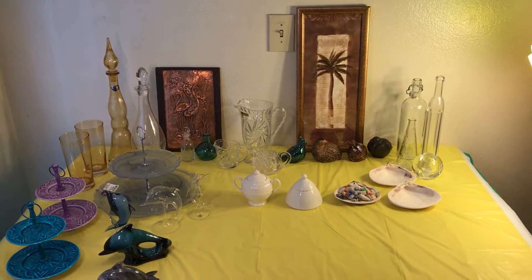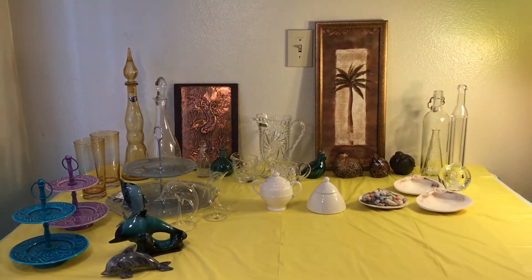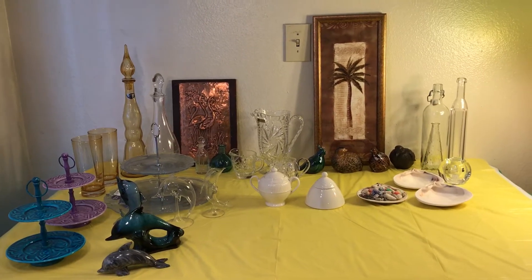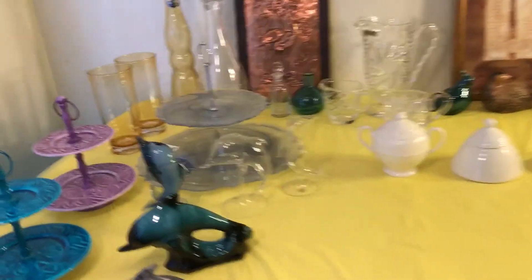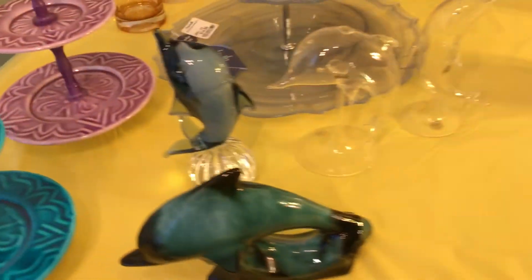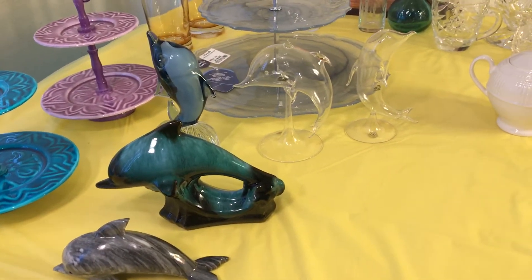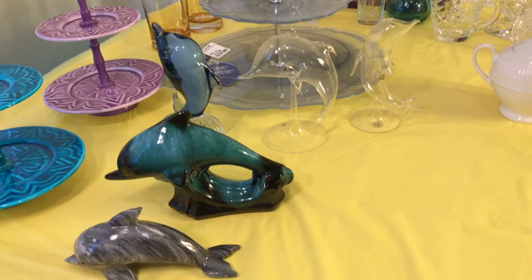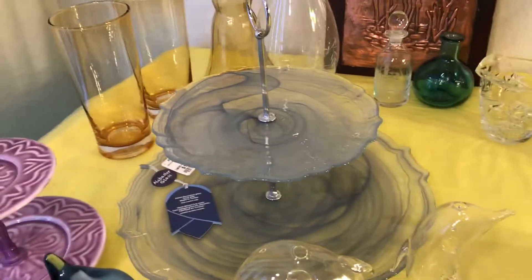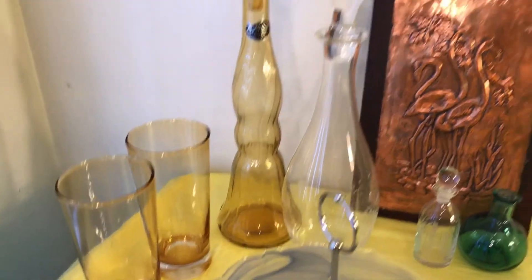Hello to all my friends out there. This video is about buying similar items when you're buying collectibles. I bought these today — these two-tier plates, these dolphins that look pretty on my patio, and this nautical piece that goes with my nautical stuff.